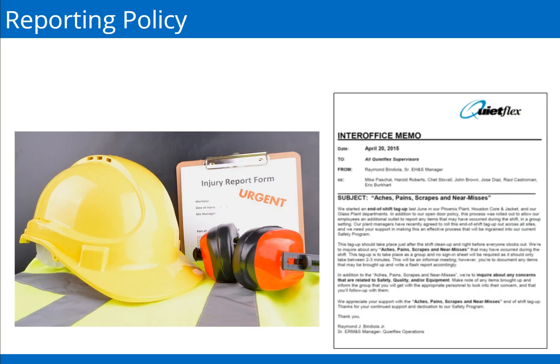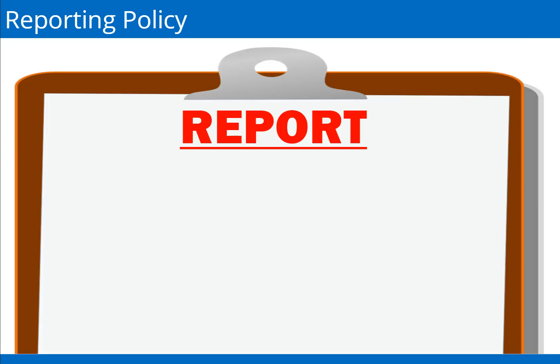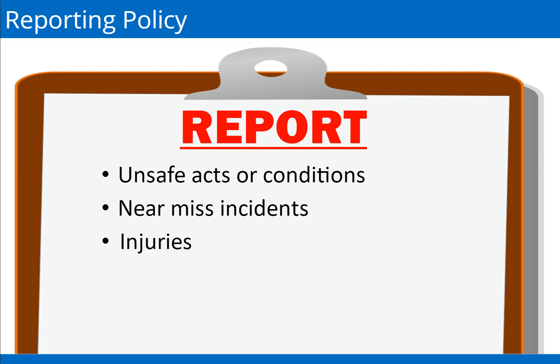We care about the health and well-being of all of our people. If you are hurt or injured on the job, you must immediately inform your supervisor. You will be escorted by your supervisor to the first aid room. If the injury is an emergency that requires outside medical attention, report back to the medical office or your supervisor as soon as you are released. Incidents that need to be reported during the end-of-shift tag-up include: unsafe acts or conditions, near-miss incidents, and injuries. In addition, concerns related to safety, quality, and equipment — such as property damage, fires, and spills — should also be reported.